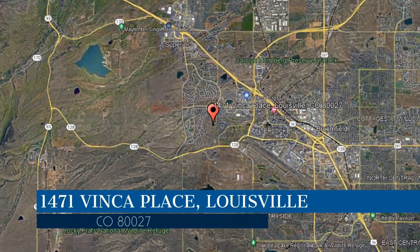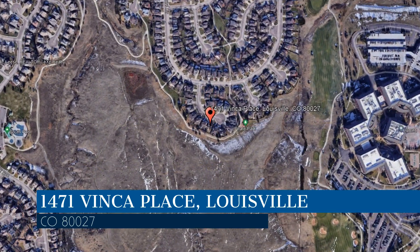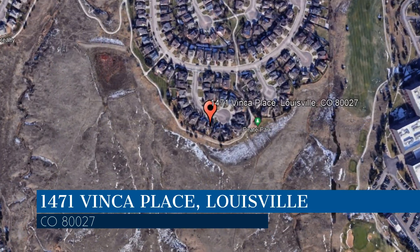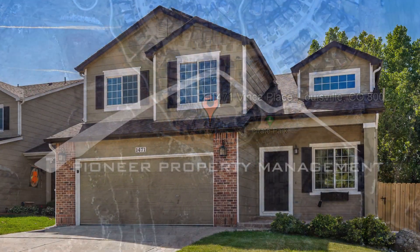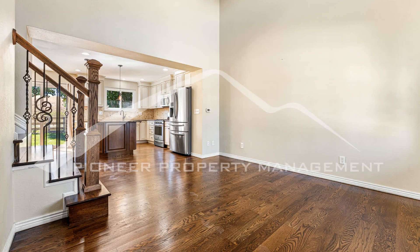Check out this available property and make it yours! This property is located at the address on your screen. We are Pioneer Property Management, a leader in Louisville Property Management. Welcome to this stunning four-bedroom, two-and-a-half-bathroom home nestled in the desirable location of Louisville, Colorado.